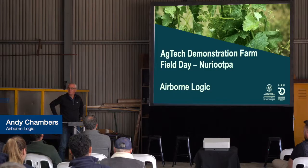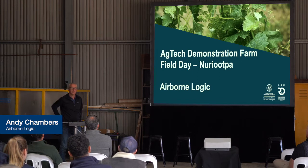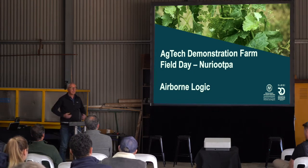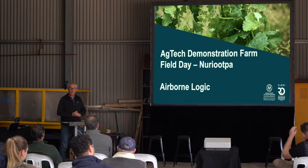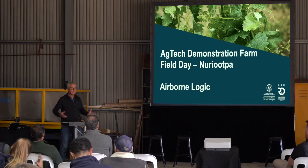Good to be here. We were over in Mildura at the end of last week doing similar work through that district. Agtech is obviously the flavour of the month very much across much of Australia. There's a lot to think about in terms of how we translate information into value, essentially, for most ag industries.